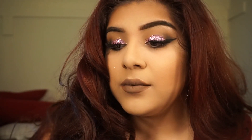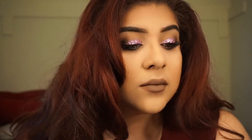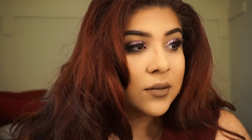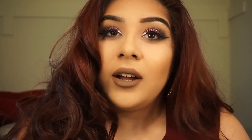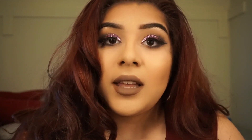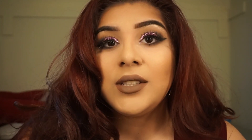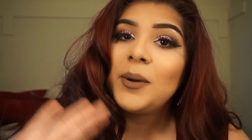And this is the final look. Thank you guys so much for watching. Please don't forget to like, comment, and subscribe for more videos. As always, I'll see you guys in my next video. Bye!